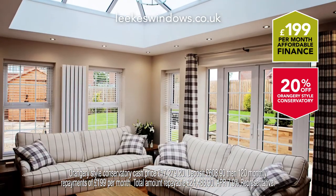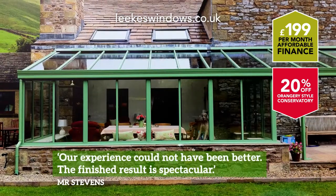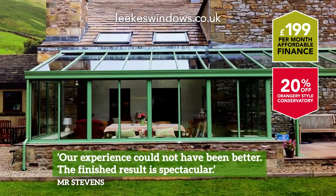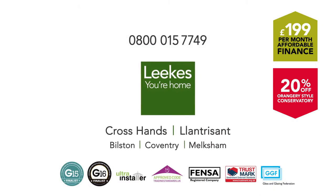Choose from a wide range of conservatory, orangery and tiled roof options. Designed, planned and installed by our expert team with a 10-year guarantee. Extend your home for less with affordable credit at Leaks.